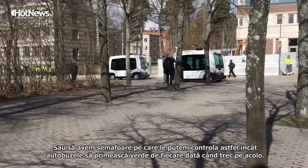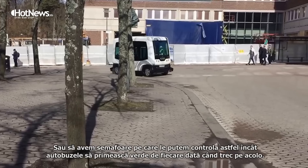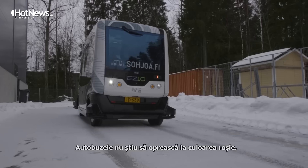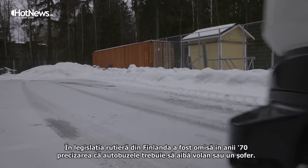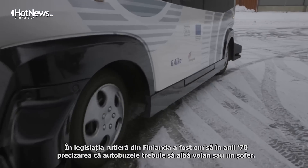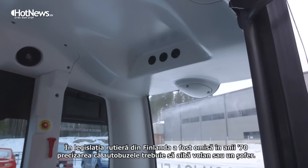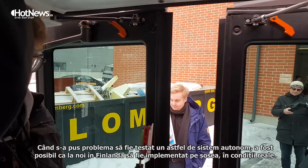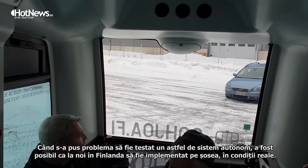The infrastructure of the route has to be adapted for the buses. When we go to a site, we have to adapt it so that the bus has the right of way at all times, or we have to have traffic lights that we can control so that we get the green light every time we pass, because the bus doesn't know when to stop if it sees a red light. The Finnish traffic legislation forgot to mention in the 70s that a bus has to have a driver and a steering wheel, so it was possible for us to conduct open road autonomous testing.